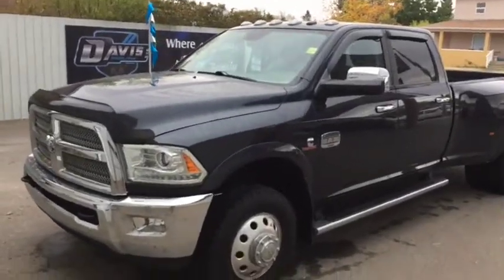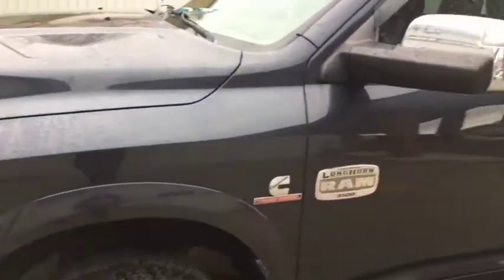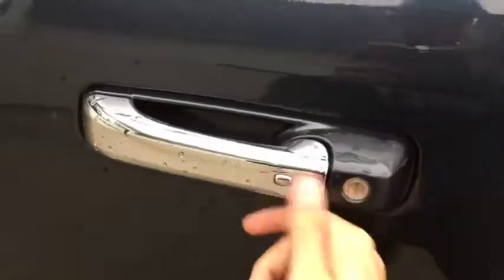Stock number 10835. This is a 2014 Ram 3500 Longhorn Edition. It comes with a 6.7 litre Cummins turbo diesel engine underneath the hood. By this little button on the handle here you can tell it comes with keyless entry. It also does come with remote start and push button start.